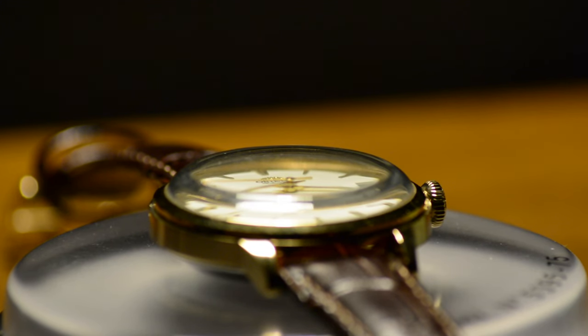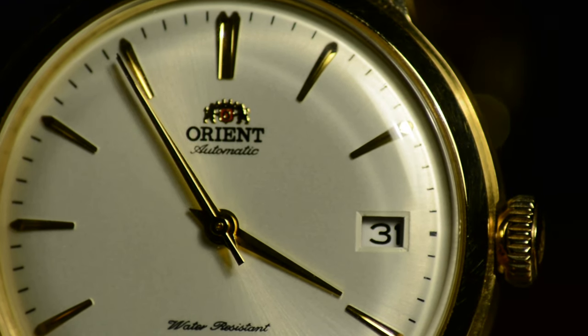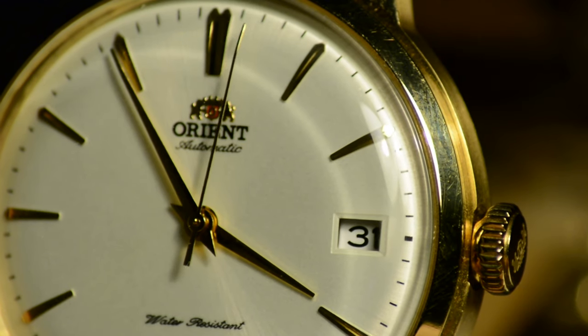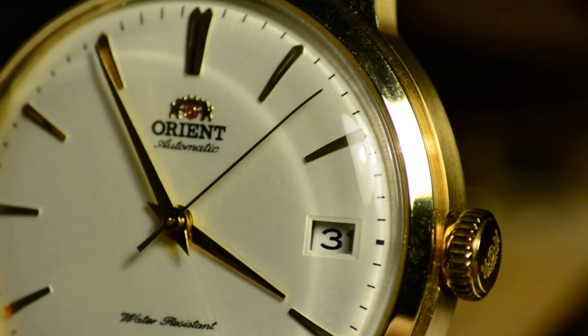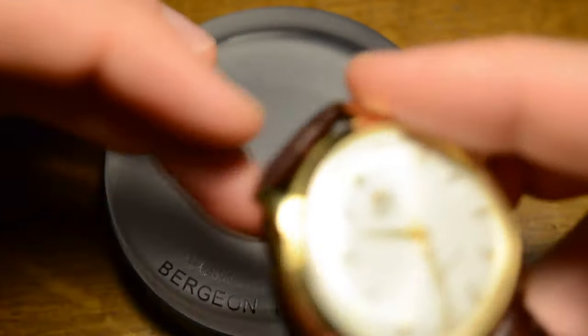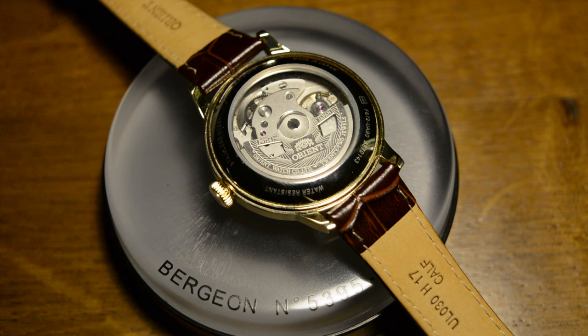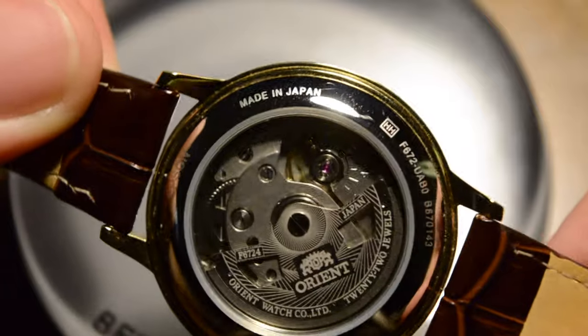But there's more. The unexpected thickness of the watch challenges the norm for dress watches. However, before passing judgment, consider the dome mineral crystal — a vintage touch that adds a unique allure. It's a small detail that deserves attention, suggesting a thoughtful choice in design. If you flip the watch, you'll discover the beating heart beneath. The open caseback reveals the F6724 automatic Japanese movement — like the engine of a well-crafted machine, reliable and precise, proudly displaying a Made in Japan tag.